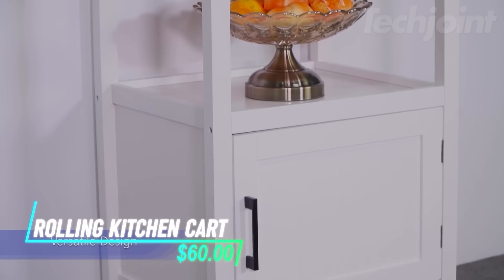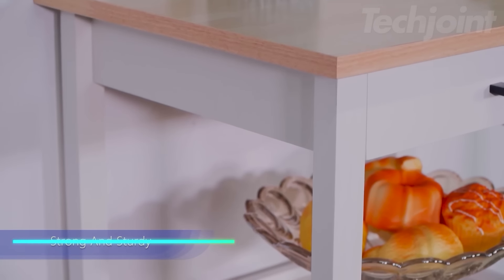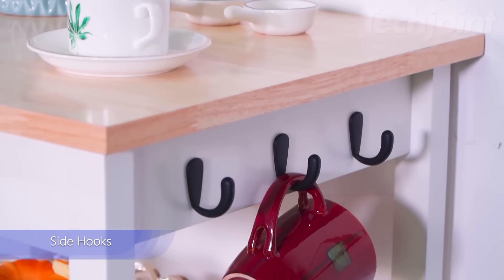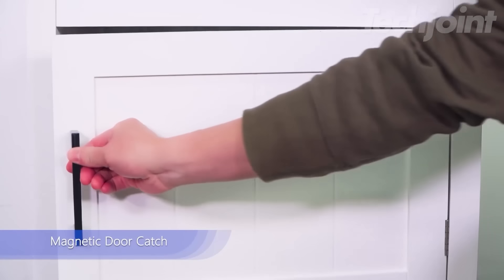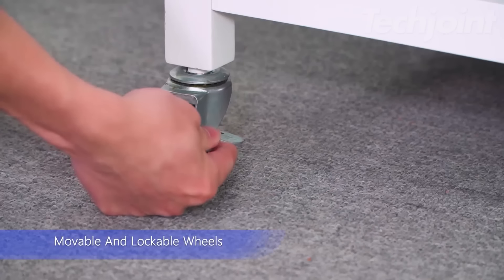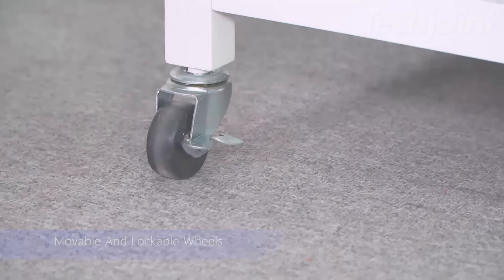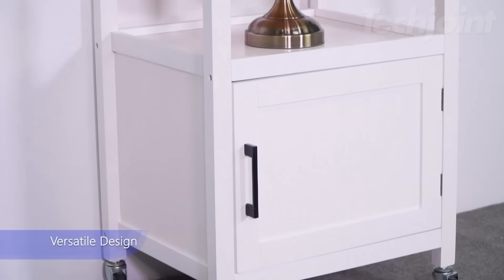Transform your kitchen with this versatile rolling kitchen island. Crafted from durable pine wood and engineered materials, it features a spacious countertop and ample storage options, including a slide-out drawer and a cabinet. The 360-degree swivel wheels ensure easy mobility, while the lockable wheels keep it steady when needed. Perfect for organizing kitchen essentials or serving guests.